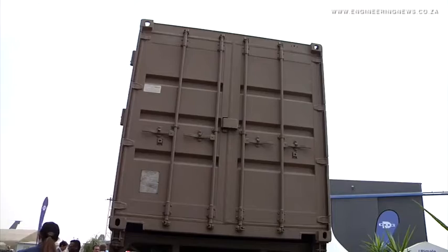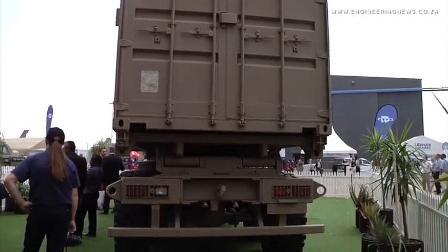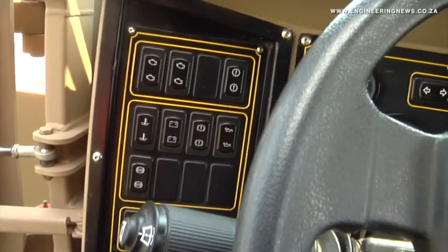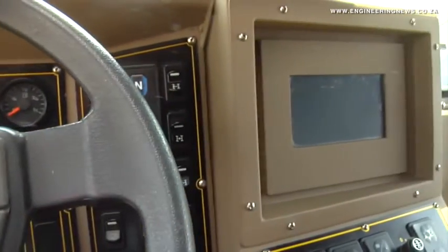An additional advantage is the ISO container system. Not all SAMLs are configured to carry containers, and those that are use a roll-on, roll-off container system operated from outside. With the Africa truck, the intention is to be able to operate the system from inside the vehicle. Considering the concept is called the Africa truck, there is potential to market the modular design to other African countries or even international clientele.